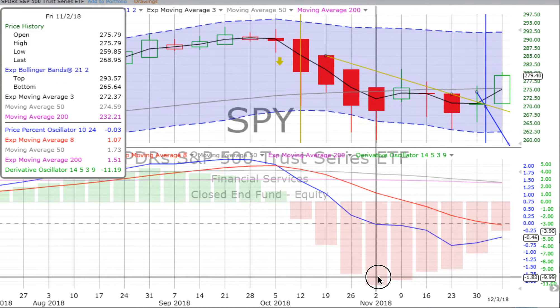Friday was the end of the last candle. This is just the first day of the latest candle, but it's pushing through the trend line that had been set with the two prior candles. Derivative oscillator moving up, price percent oscillator edging up even at a greater angle.